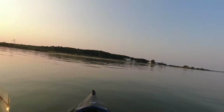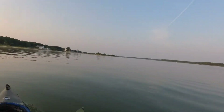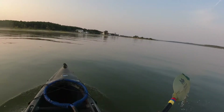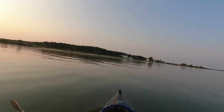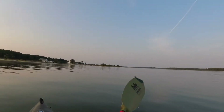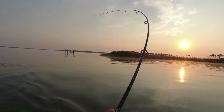You can start reeling it in. The drag is light because we're trolling, so the drag is light, and if a fish bites — whoa whoa!